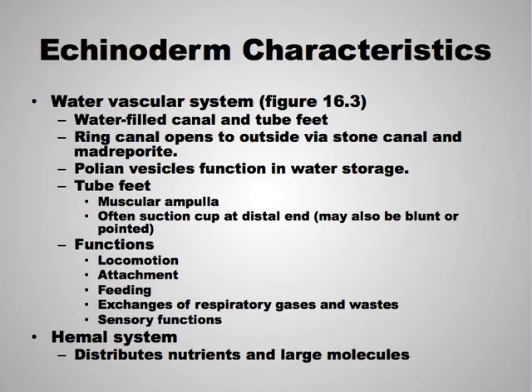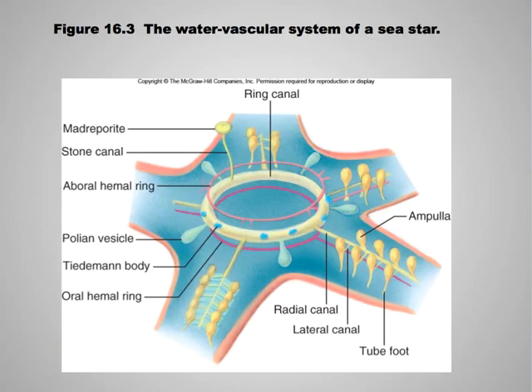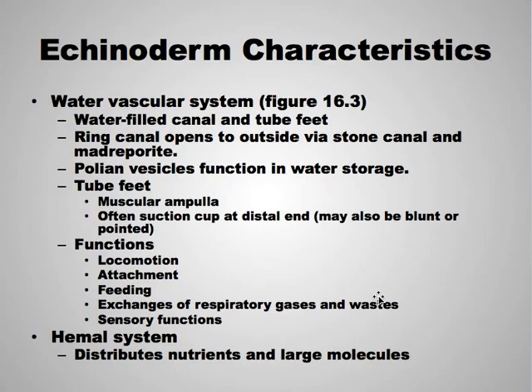The group as a whole has a water vascular system — a water-filled canal and tube feet. Their movement is based on a system of canals. Here's the central ring, with a canal that runs down each of the feet, and these are the little tube feet. The ring canal opens to the outside via the stone canal and the madreporite, which I'll show you later in an actual photo. It also has polian vesicles that function in water storage.